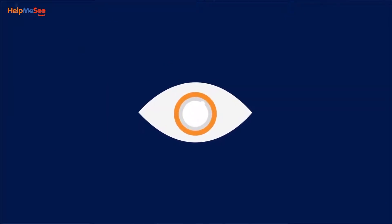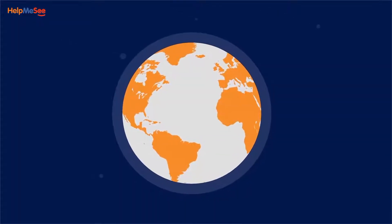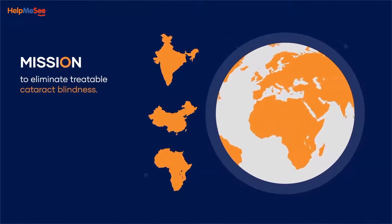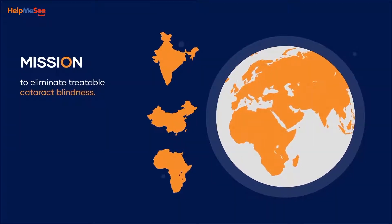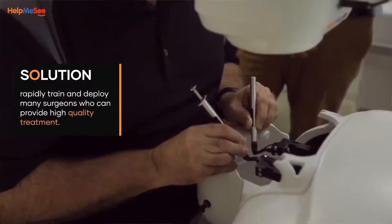Help Me See's foremost mission is to eliminate treatable cataract blindness by training ophthalmologists around the world, especially in regions with massive backlog of cataract patients. The need therefore is to rapidly train and deploy many surgeons who can provide high quality treatment.